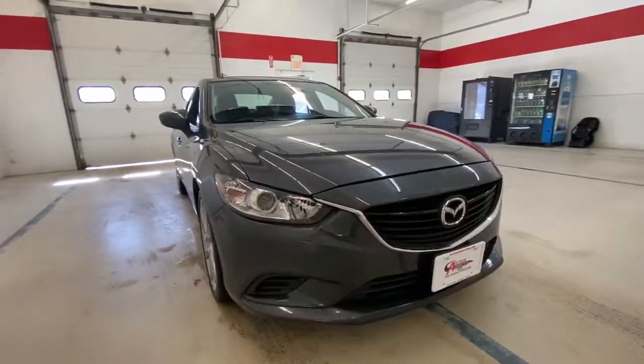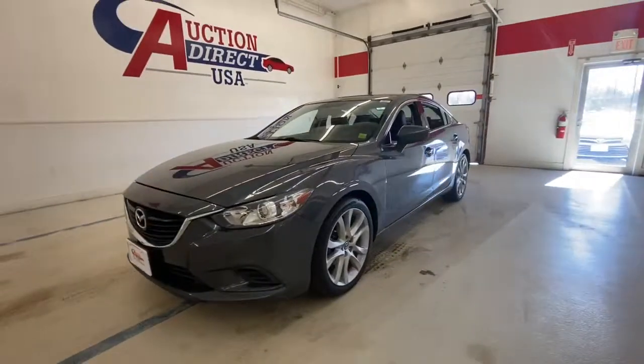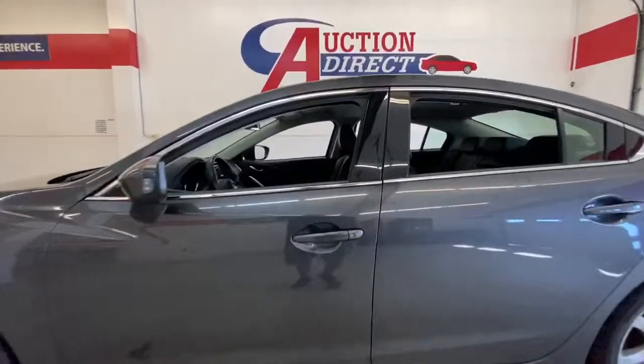Get into the 2014 Mazda Mazda 6. This vehicle is an outstanding buy with fewer than 90,000 miles on the odometer. Take a closer look at this athletic Mazda 6.